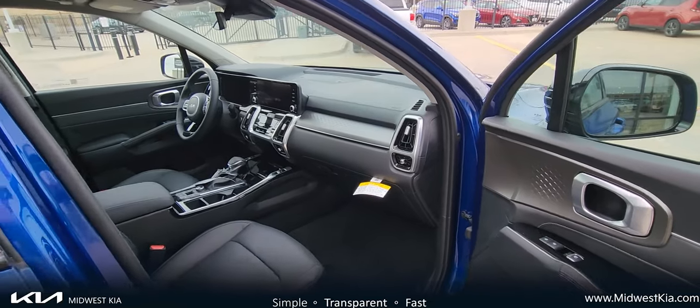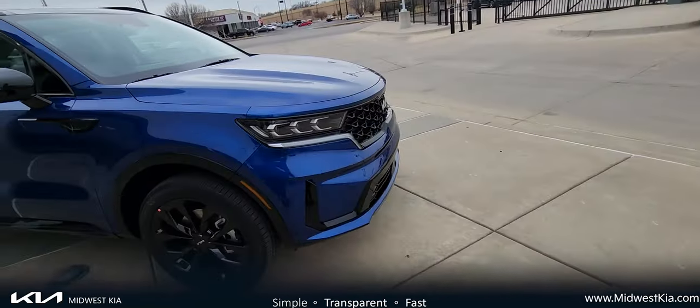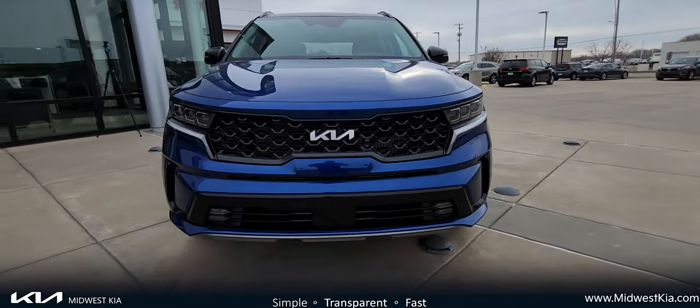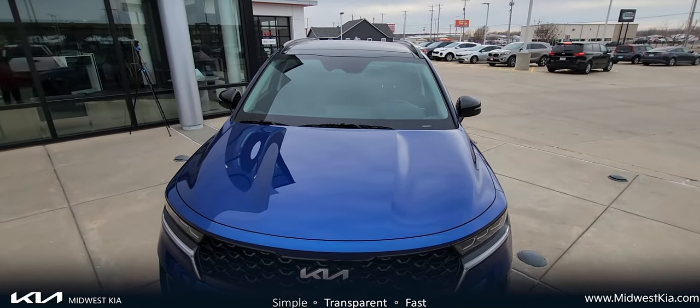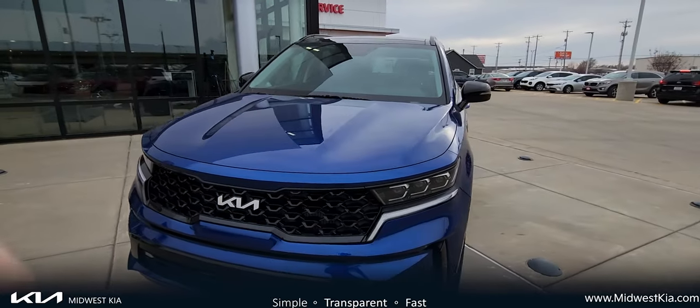Coming back to the front, you've got a super aggressive front end on this car. If you look at the grille on this one, it really does give that new presence that Kia has in the marketplace. I think you'll really enjoy it if you take a look at it for yourself. And then, of course, looking on the driver's side — jumping inside. Let's take a look and see what you can find.